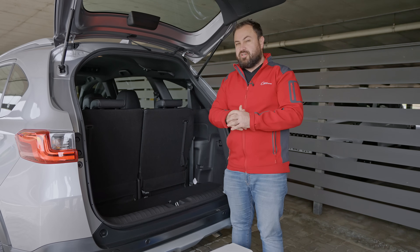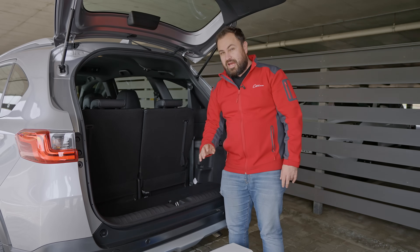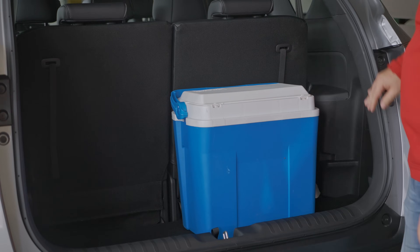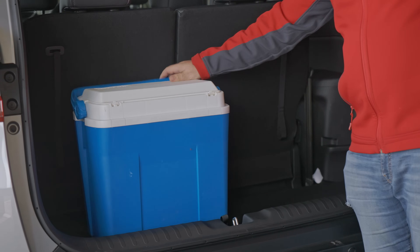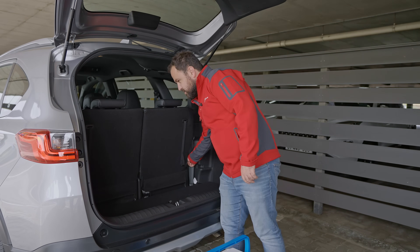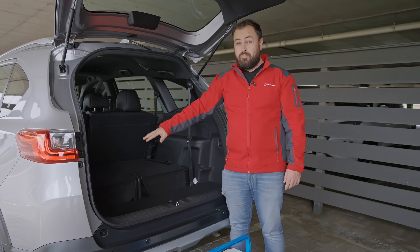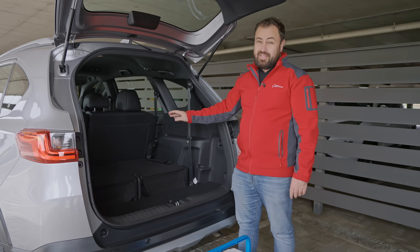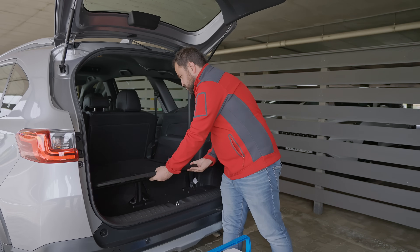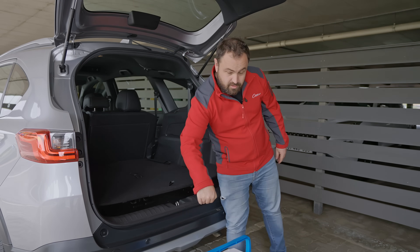The boot has many tricks up its sleeve. There's a false floor which you can lower or raise — in its low position it passes the highly scientific cooler box test: coolers fit inside the boot line even with all seven seats in place. When you drop the two third-row seats you get an enormous boot with five full seats remaining. The downside is there's no parcel shelf to cover your luggage. Move the floor to its top position and you get a flat floor, which is quite nice. The spare wheel is stored under the car.